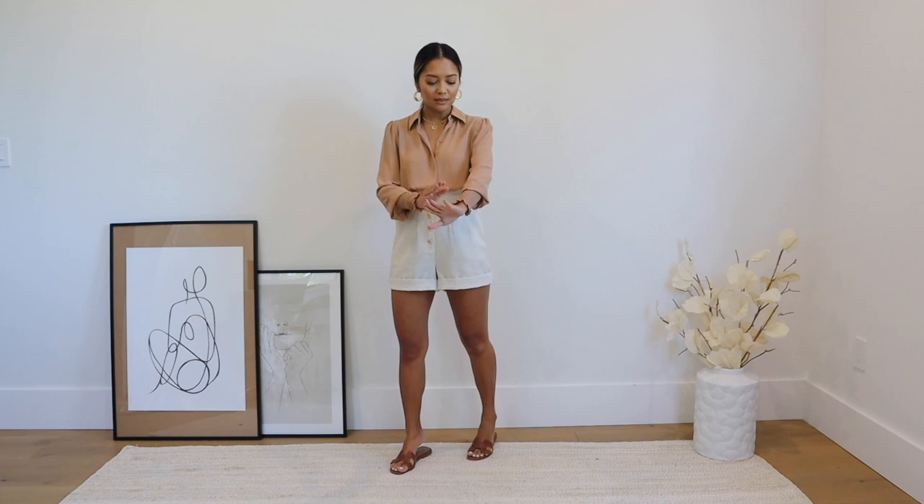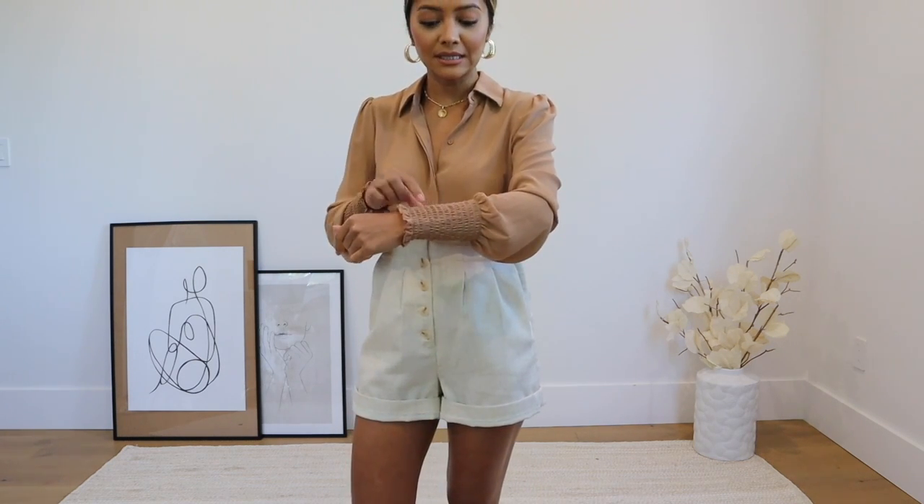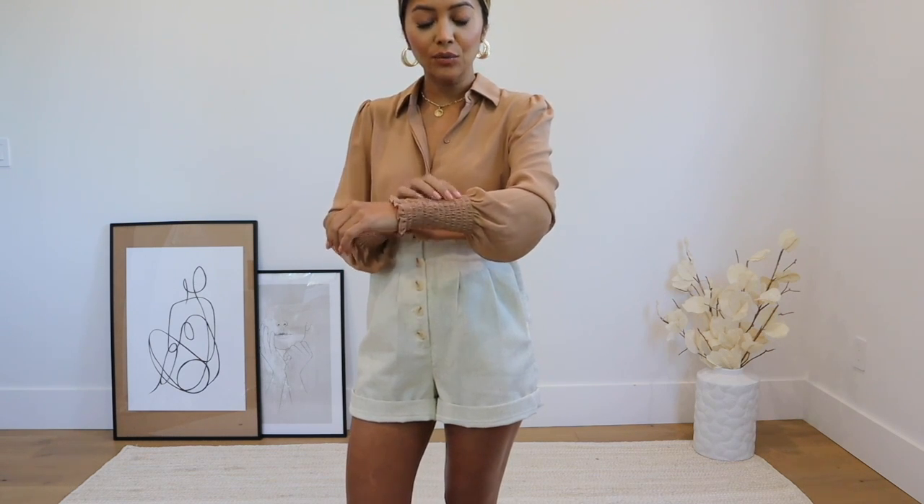This is a really simple tan colored button-down shirt that's kind of like a chiffon material, so even though this is long sleeve it's going to be super lightweight and breathable. I got an extra small and I love the tan color. The wrist has kind of like an elastic wristband so it's stretchy and it's going to stay put — it's not going to go past your wrist. It's just a really pretty tan color that I love.